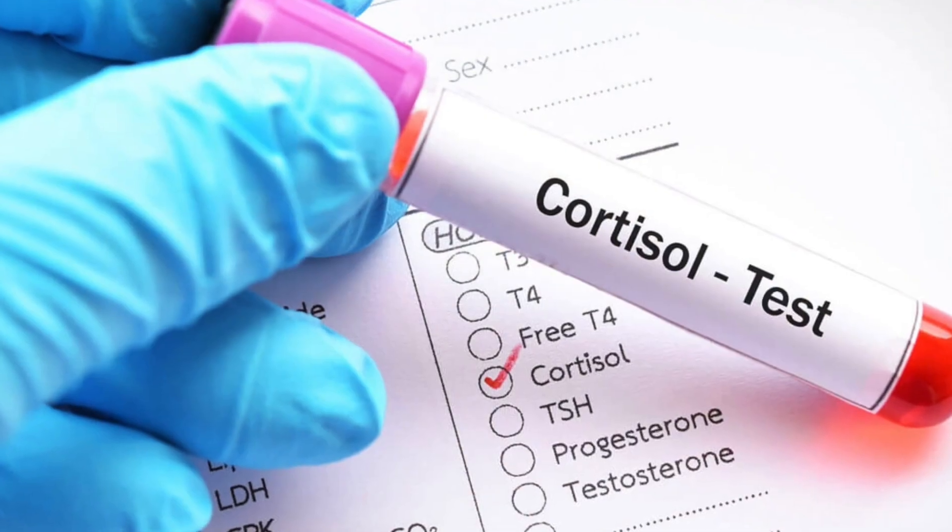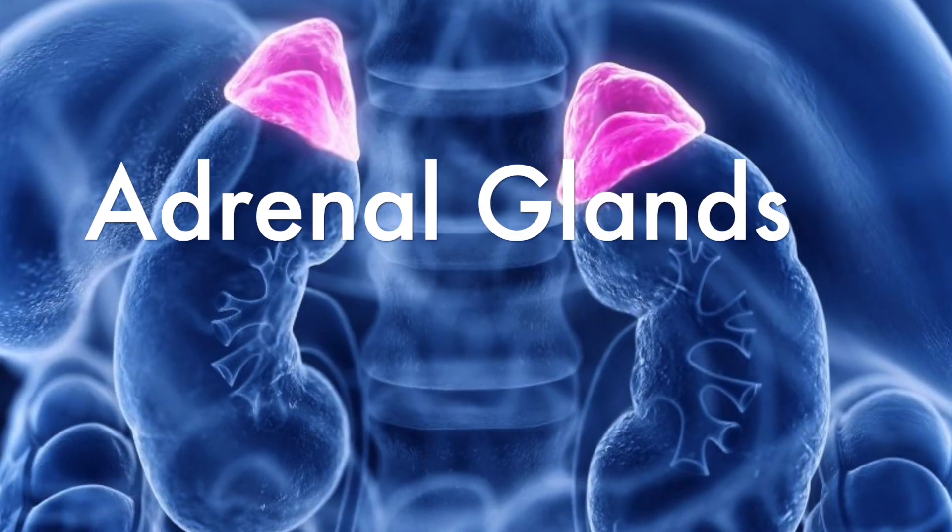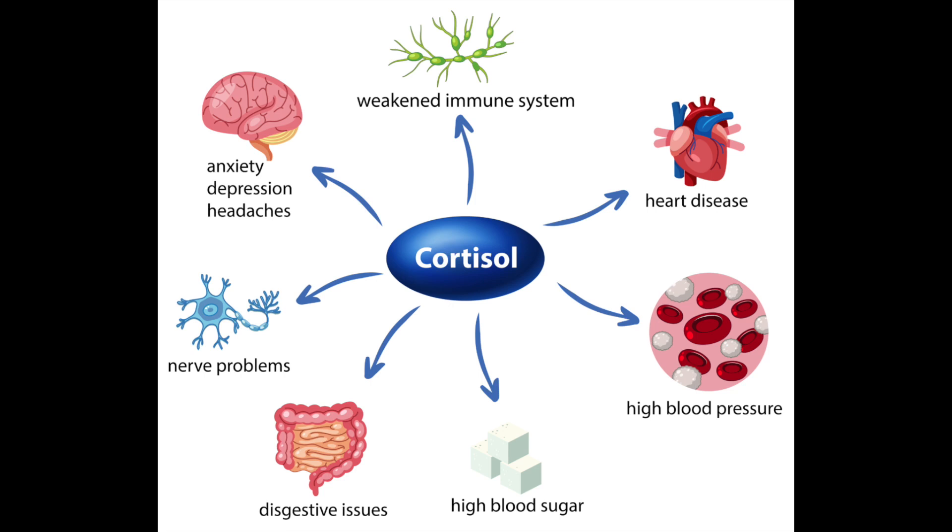With this in mind, let's talk more about the connection between thyroid problems and belly fat. Number one: you need to have healthy, balanced cortisol levels. Whether you have Hashimoto's, hypothyroidism, Graves' disease, or hyperthyroidism, stress and your adrenal glands play a huge role in thyroid health and weight gain. Hormones like cortisol and DHEA are produced by the adrenal glands — these are your stress hormones, and they help regulate things like blood pressure, electrolyte balance, sleep cycle, blood sugar stability, immune system responses, and digestion.